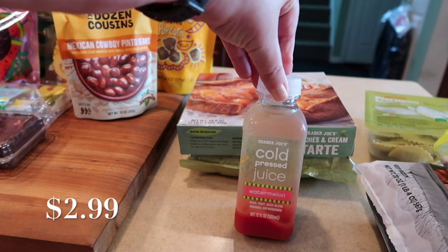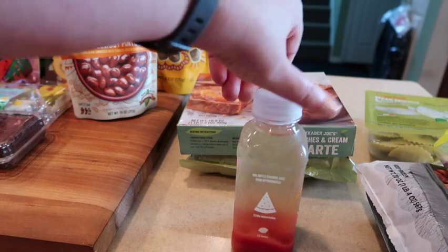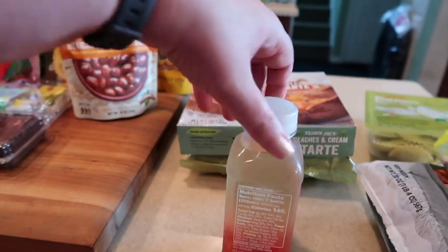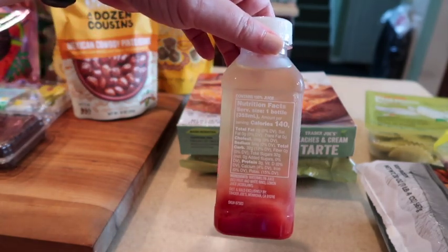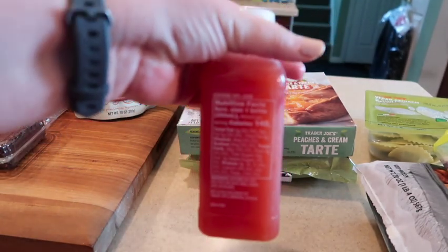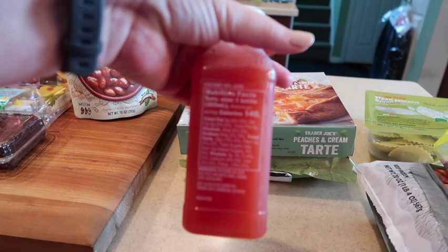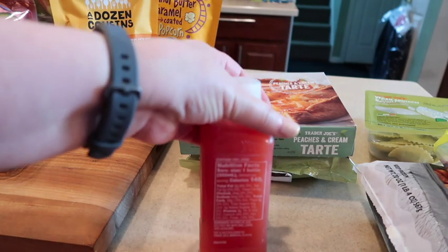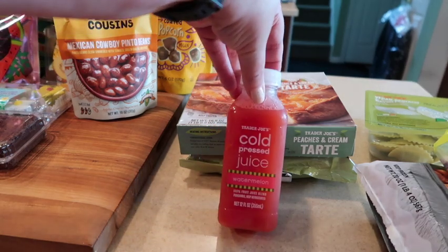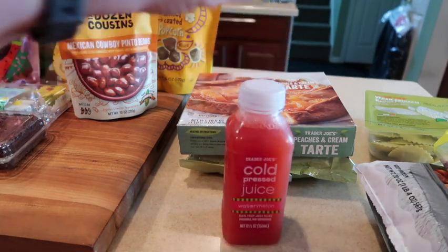Of course it would not be summertime without the cold pressed watermelon juice. It is just watermelon — let me shake it so you can see — it's the watermelon plus a little bit of lemon juice to keep it fresh. It is 140 calories for the bottle and it is so yummy. A refreshing summertime drink that doesn't have added sugars.